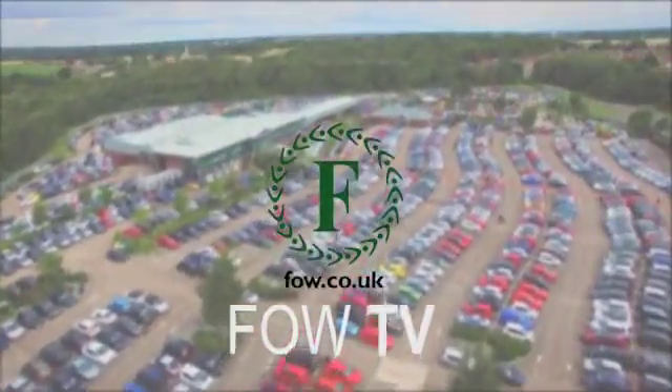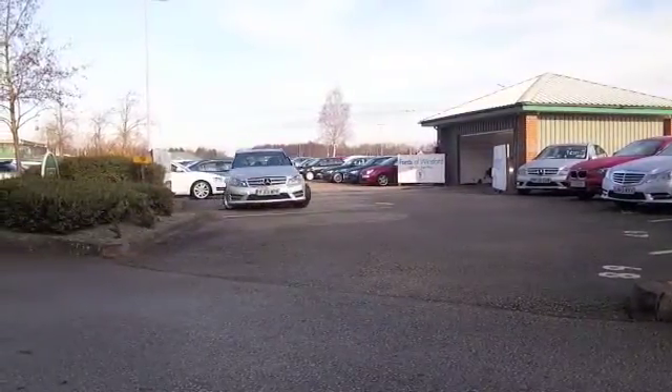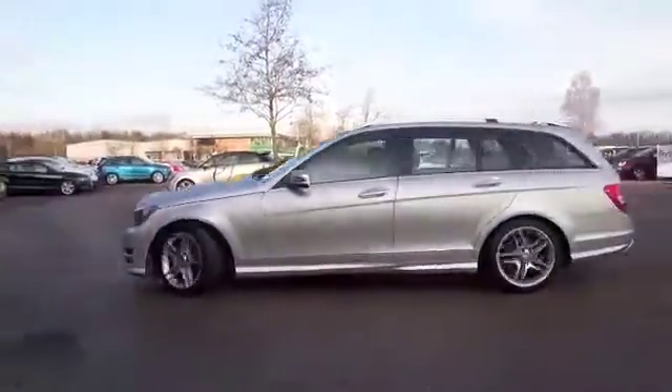Here we have a C-Class looking great in silver. This is a car that ticks all the right boxes — superb build quality, great image, and good drivability as well. I think the 2.2 diesel is very dynamic.